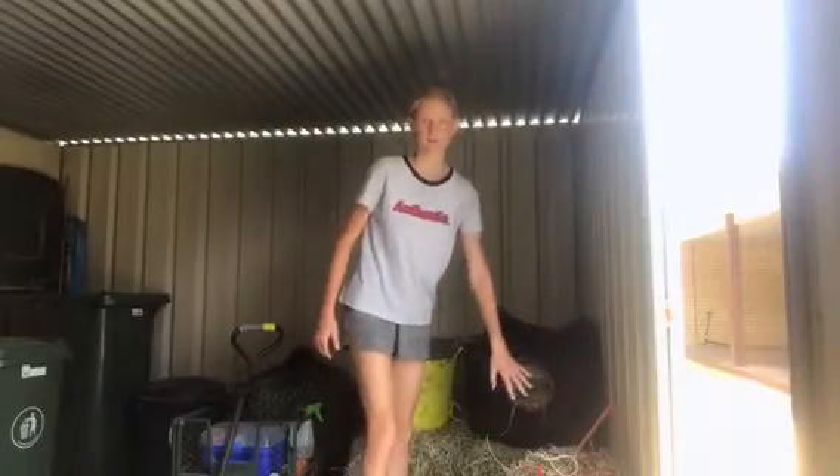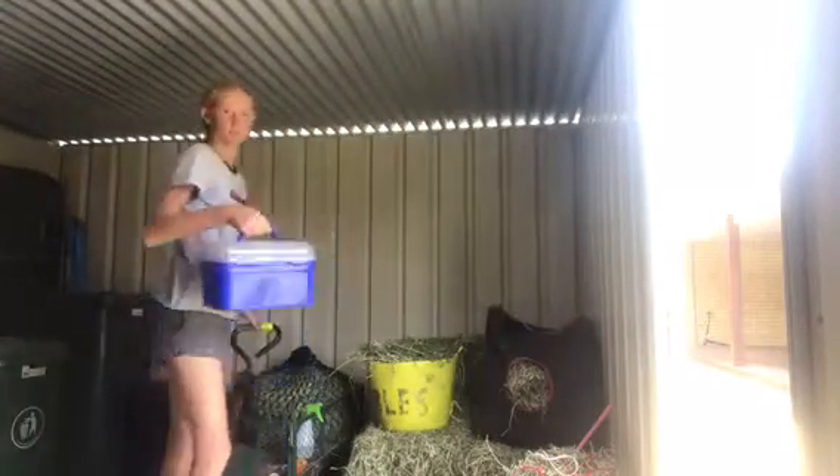I'm taking this hay bag, a hay net, and a hay bucket just so he has plenty of hay. Tack box.